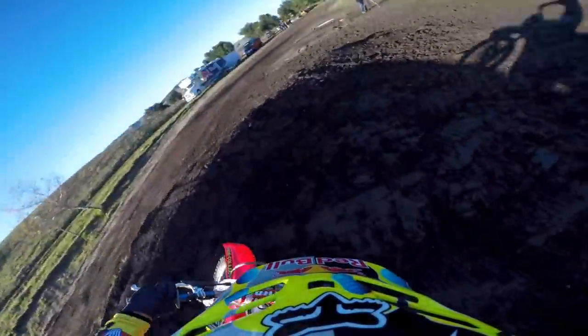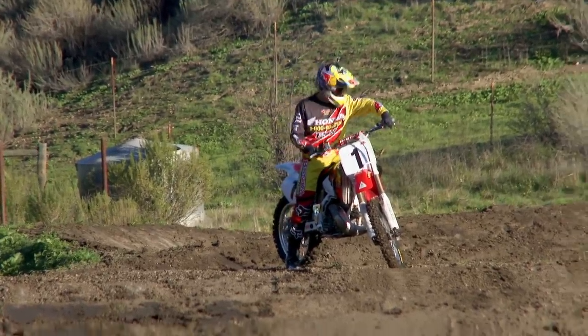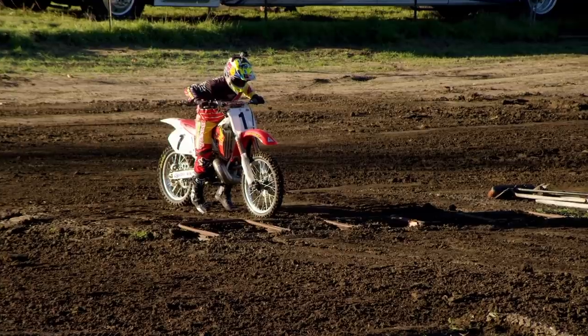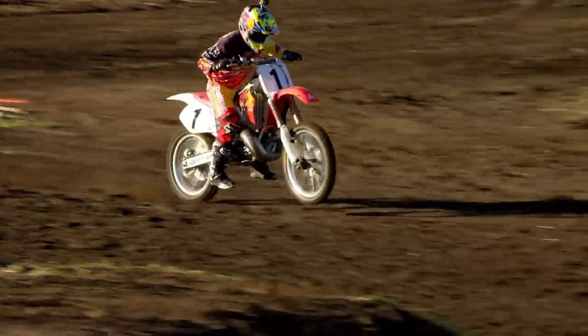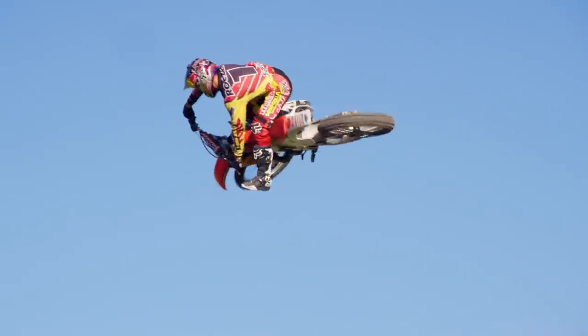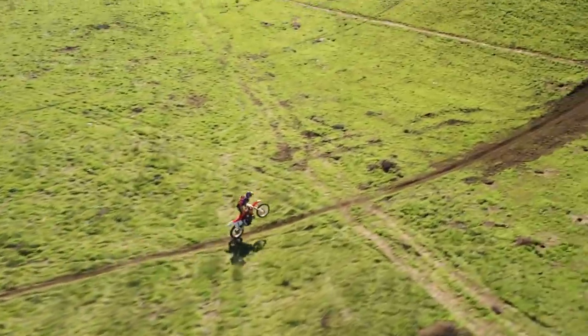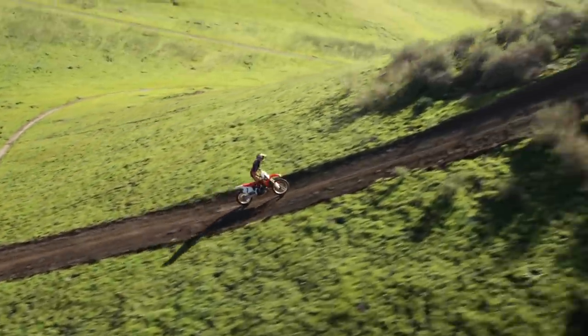I rolled in this morning and saw a 1996 CR 250 two-stroke, which I was blown away by. I haven't seen the bike in person yet, and it's Jeremy McGrath's bike. We are out here doing some shooting, basically copying the Terra Firma part. I was blown away by how the bike looked — it's pretty much brand new, like out of the box, and it runs super great.